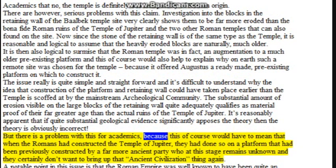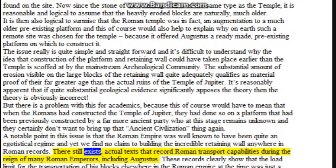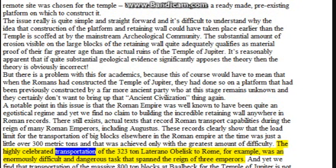But there is a problem with this for academics, because it would mean the Romans constructed the Temple of Jupiter on a platform previously built by a far more ancient unknown party. A notable point is that the Roman Empire was well known as an egotistical regime, yet we find no claim to building the incredible retaining wall anywhere in Roman records. Those records clearly show that the load limit for transportation of big blocks in the Roman Empire at the time was just over 300 metric tons, achieved only with the greatest difficulty. The transportation of the 323-tonne Laterano obelisk to Rome, for example, was an enormously difficult and dangerous task that spanned the reign of three emperors.